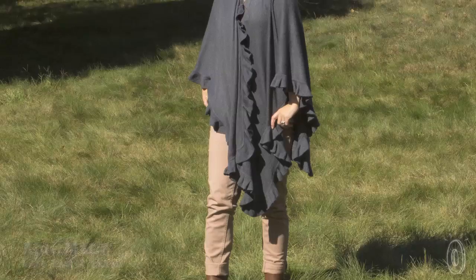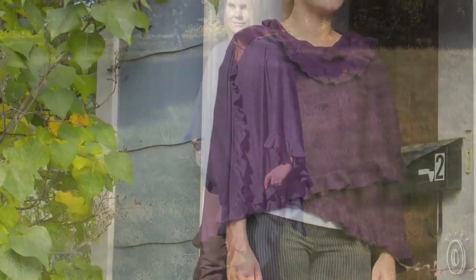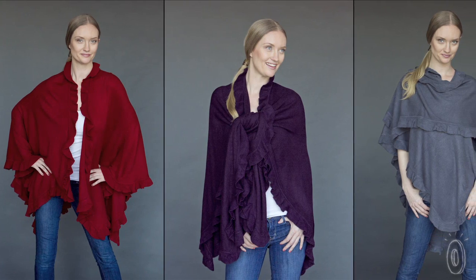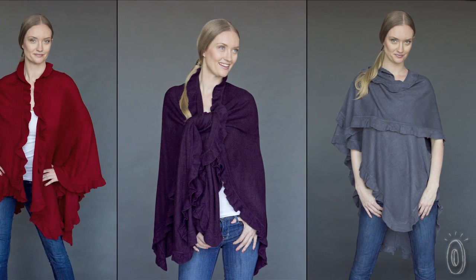The City Ruffle Shawl by April Marin is what happens when a cape meets a shawl meets a cozy wrap. It's a soft, versatile layering piece that transitions from day to evening wear and from work to play. It can be styled multiple ways: draped over your shoulders, tied in front, or thrown over one shoulder or both.